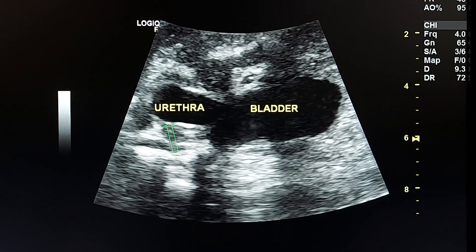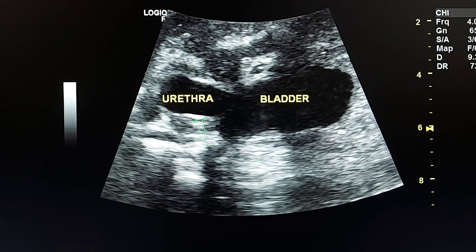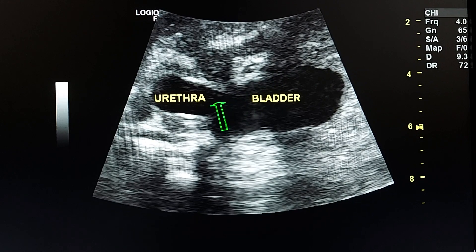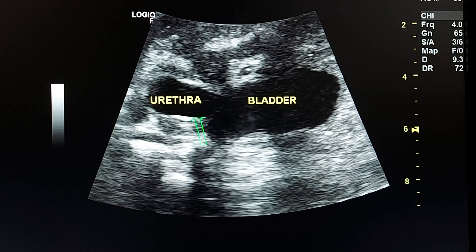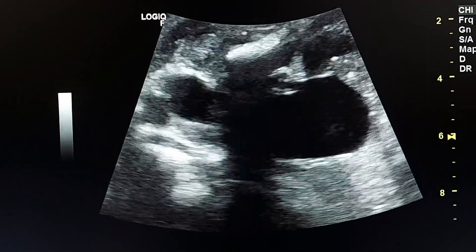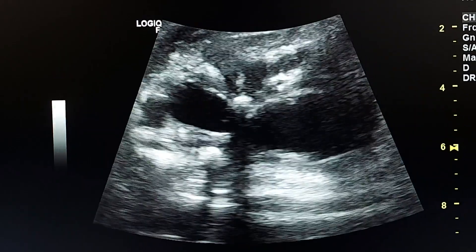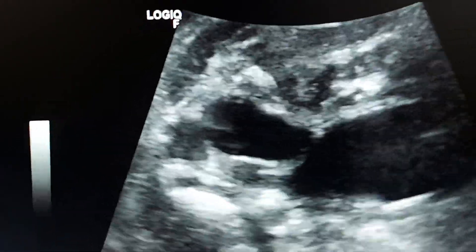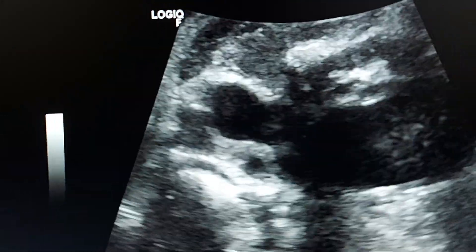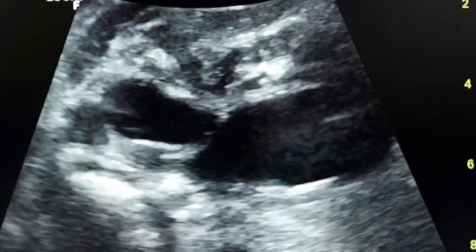Coming to the urinary bladder, we see the keyhole appearance of the urinary bladder, which is the distended bladder and the distended, dilated posterior urethra. This is the posterior urethra — the first part of the urethra — and this is the distended urinary bladder.